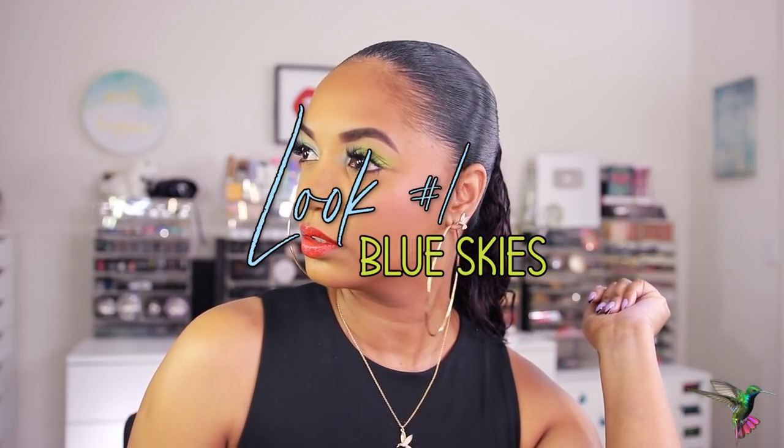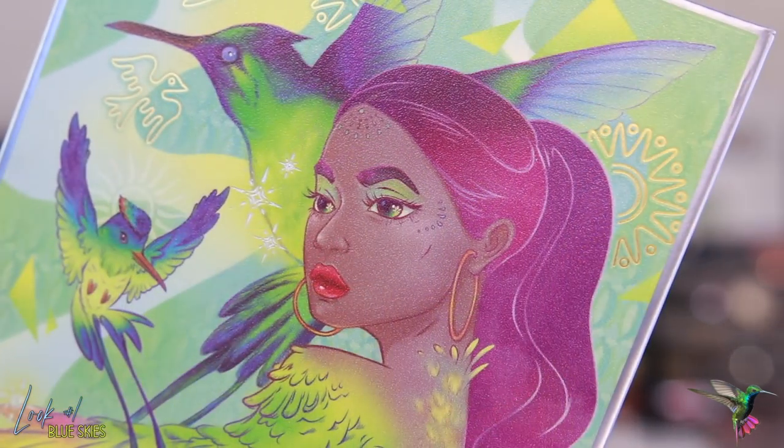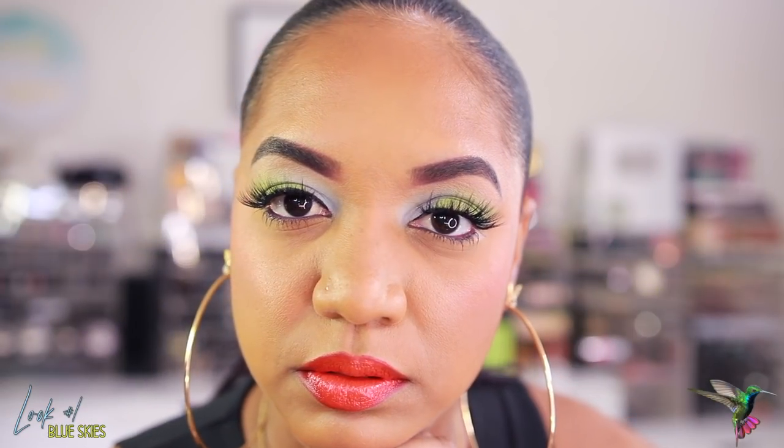Now let's jump into the five looks I created using this palette. We're going to do simple looks, more complicated looks — some of these you've already seen because I filmed them when I got the palette and was playing around with it. I filmed these looks for the campaign so they could use it on models, so you're seeing how I created them so you can hopefully replicate them yourself.